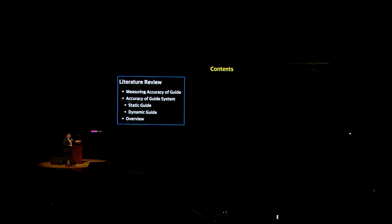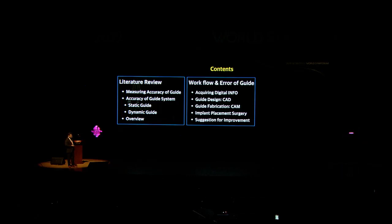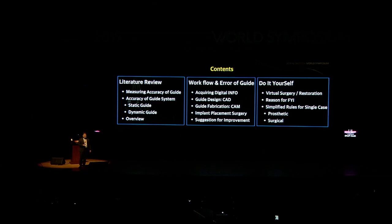Today I'm going to quickly review the literature on the accuracy of guide systems, then discuss the CAD/CAM guided surgery workflow and possible errors at each step. I'll also tell you why dentists need to do this themselves — I want you to plan and make the guide yourself, if it's a simple case.